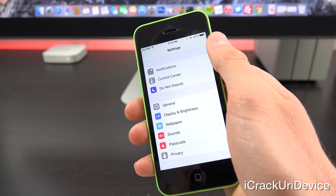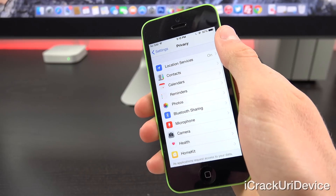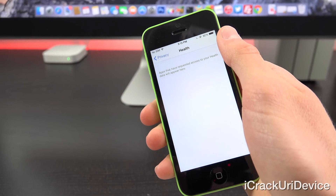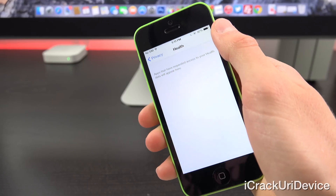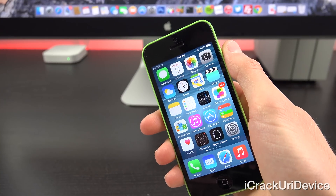Inside Settings, we can go to the Privacy tab, and from there go to Health, where you have your new options — depending on your device and its capabilities. Let's close out here and move on.